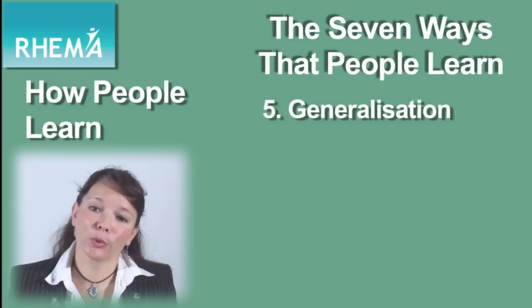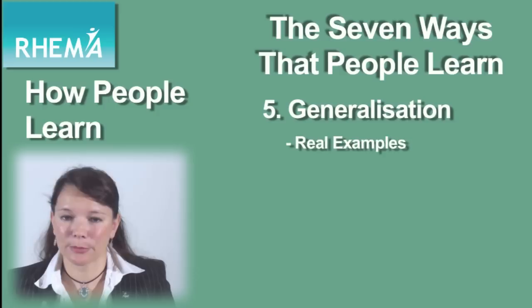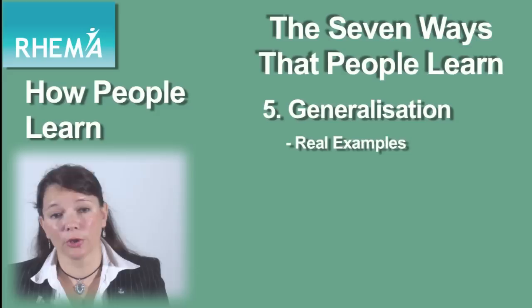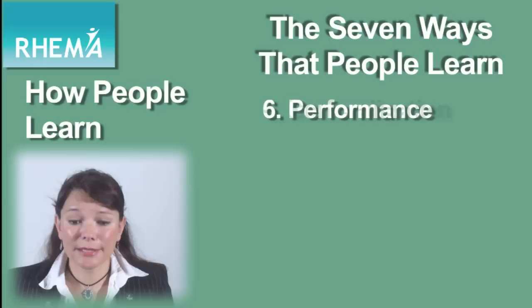Stage five is generalisation — that's putting all those principles that they've learned into other contexts and into practice. The best way of making sure that people can do this is by having real examples that link to their own experiences and that actually have some meaning for them. If you're training people who work in the education sector, for example, there's very little point in giving them examples from the construction industry. They need something that makes sense to them.